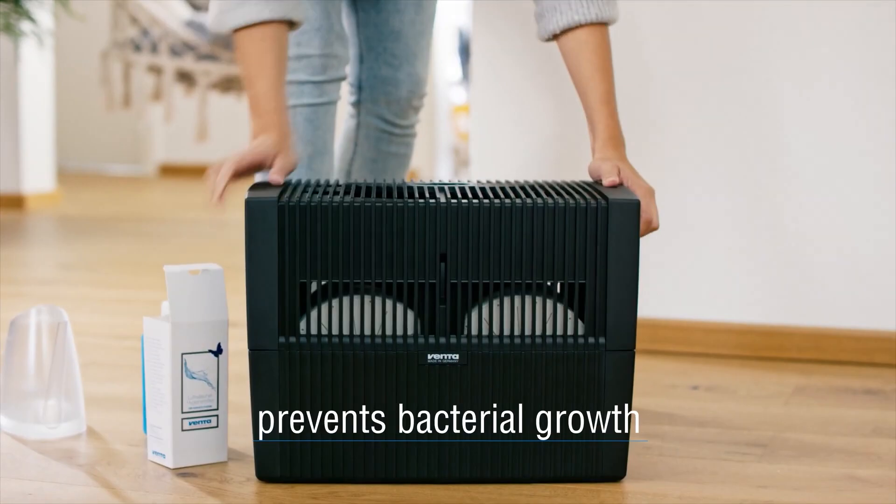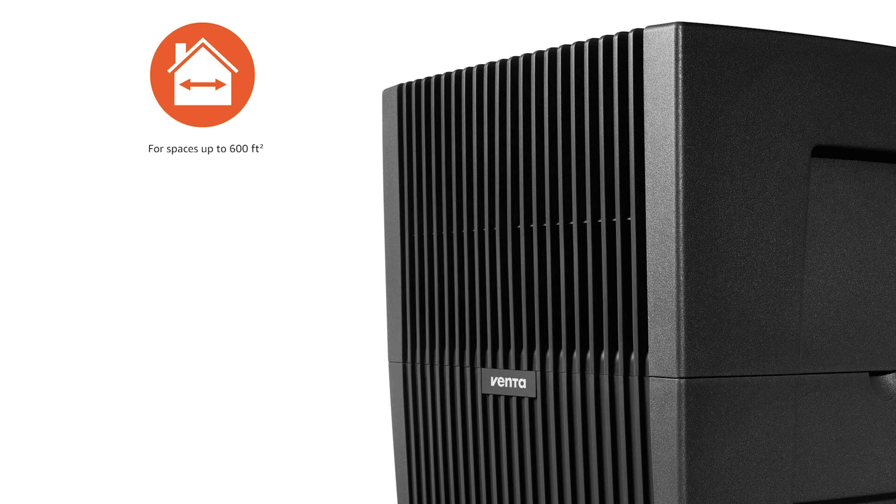In terms of operation, the Venta LW15 is very quiet and efficient. It can cover an area of up to 300 square feet and has a water tank capacity of 1.4 gallons, which is enough for about 24 hours of continuous use. This means you only need to refill the water tank once per day, which is very convenient.